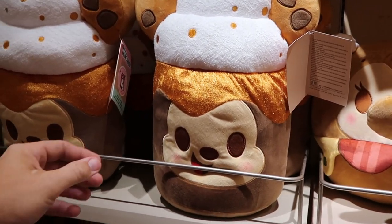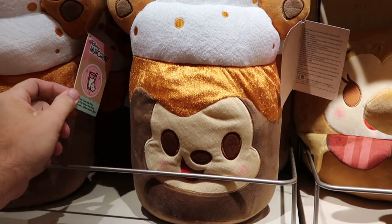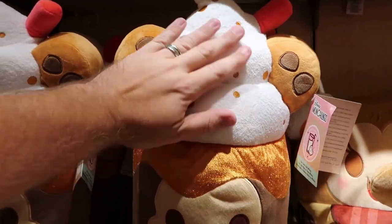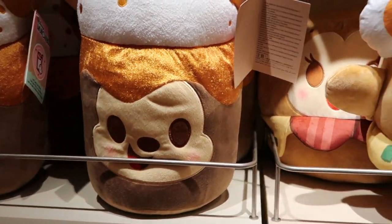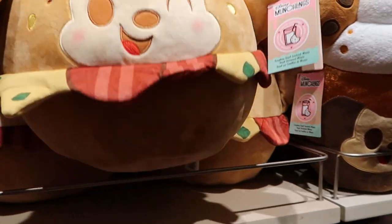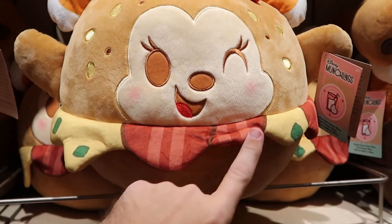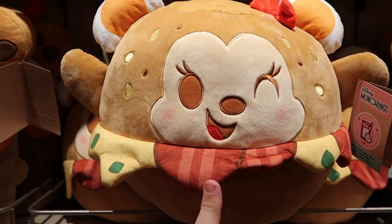It looks like they even have a few other new offerings. Here is the Ice Latte Mickey Mouse one — she's got a little straw on the top and the froth at the top there, Mickey is very very happy. And right next door they have Everything Bagel Minnie Mouse — she's wearing almost like a little dress, she has her bow, and she's making a little winky face. These are so cool!